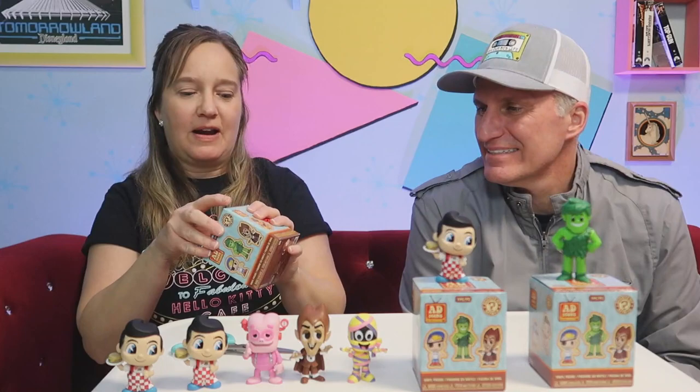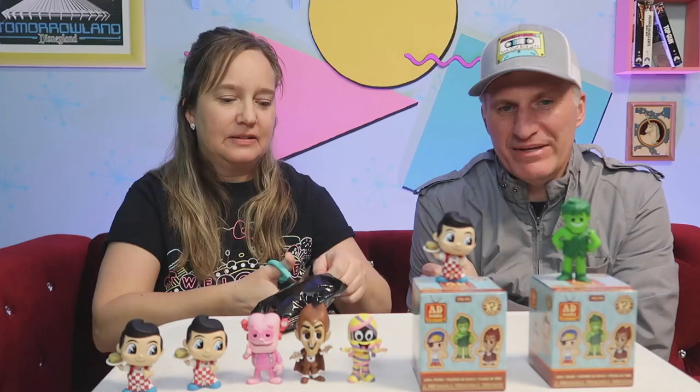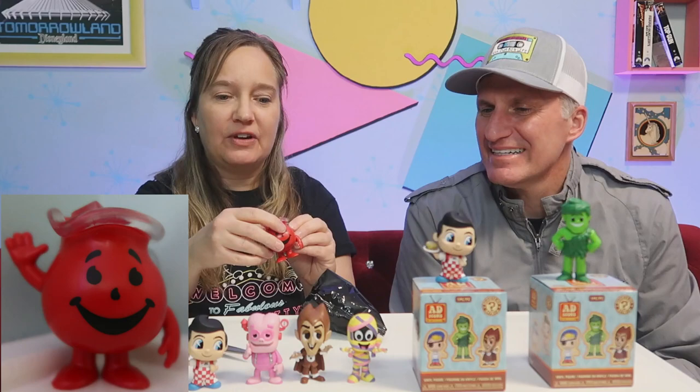All right, we've got three left. Oh, it feels big — it could be the Kool-Aid Man. Kind of a fat one. Oh — it IS the Kool-Aid Man! Oh yeah! Kool-Aid's here bringing you fun. That is the cutest thing. Okay, he's my favorite.